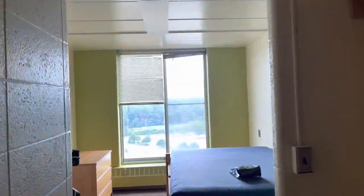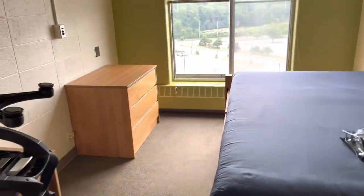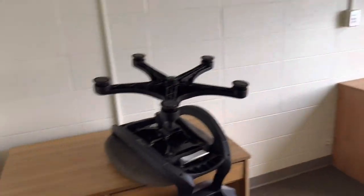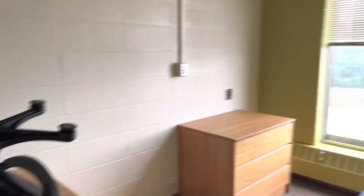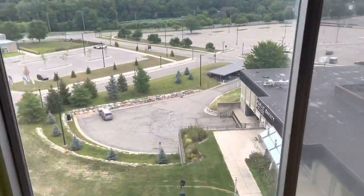So when we first walk in, it's the closet area — it's quite big, so I'm happy about that. And then when you walk this way, it's a full-size bed, a dresser to put your clothes in, and then like a dresser to put books and stuff on. This is the view.